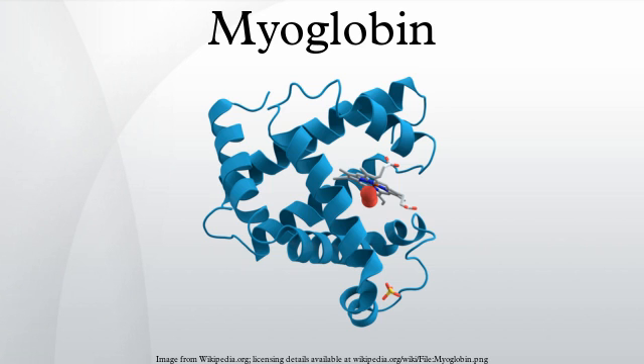In humans, myoglobin is encoded by the MB gene. Regarding meat color, myoglobin contains heme pigments responsible for the color of red meat. The color the meat takes is partly determined by the degree of oxidation of the myoglobin.